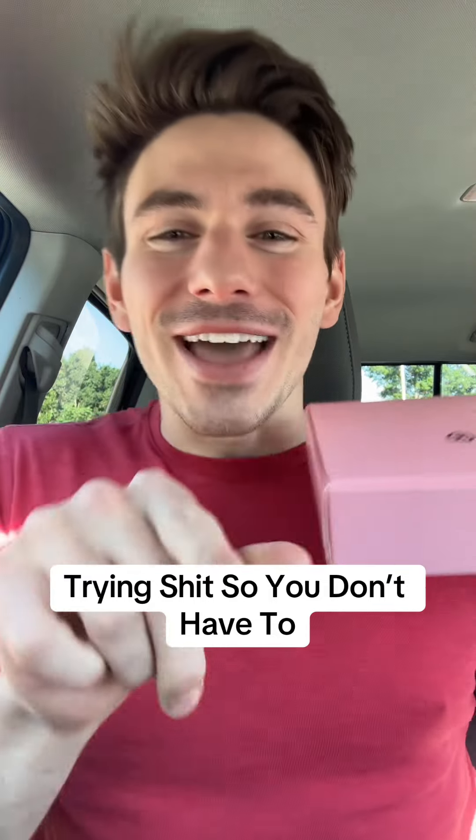Welcome back to another episode of Trying Shit So You Don't Have To. Today we have the all-new Crumble Cookies. This pops up one take — you know the deal.